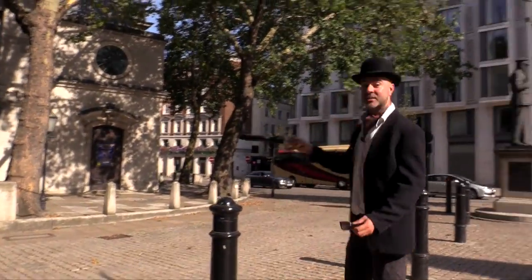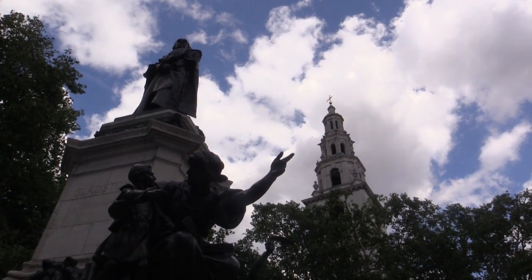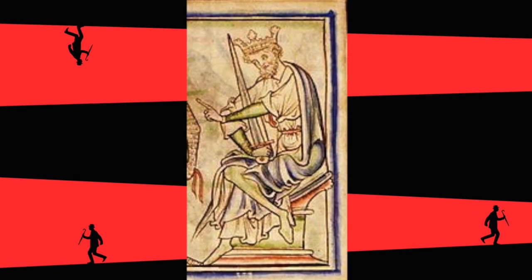This is the Church of Saint Clement Danes. It's called Saint Clement Danes because King Harold Harefoot, one of those Viking kings, is buried here. Harold Harefoot was the son of Knut — my friend is always calling me a bit of a Knut, C-N-U-T.